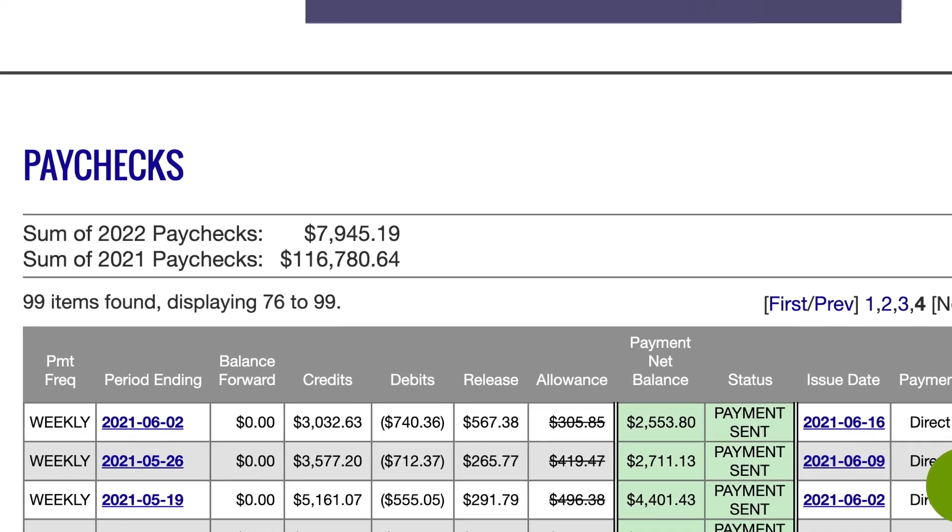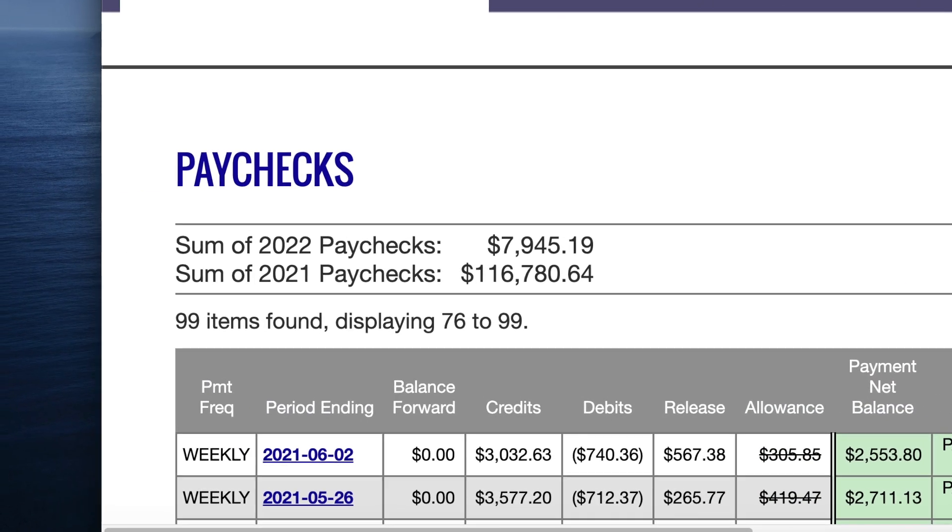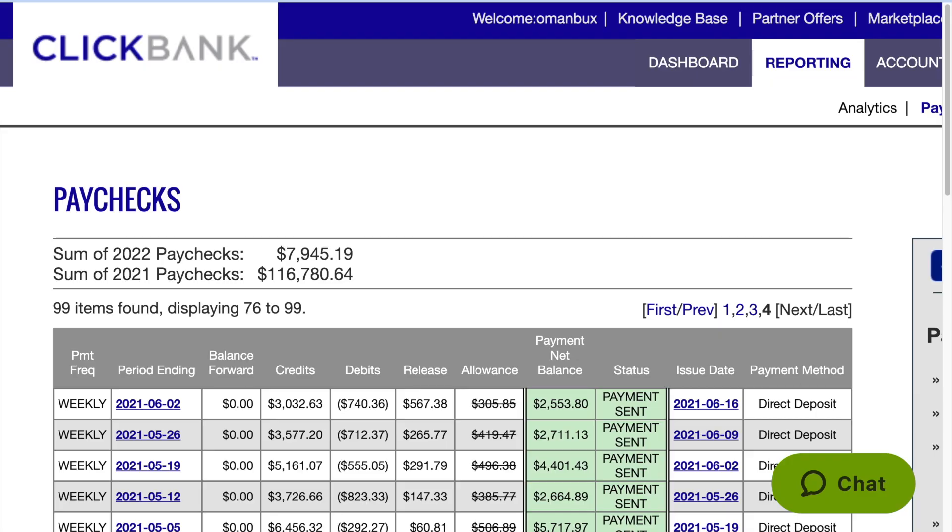I want to talk to you about some bonuses I've put together for you, because they are exclusive to those of you that pick up YT Suite via my link. If you're watching on YouTube, the link is down below in the description box.